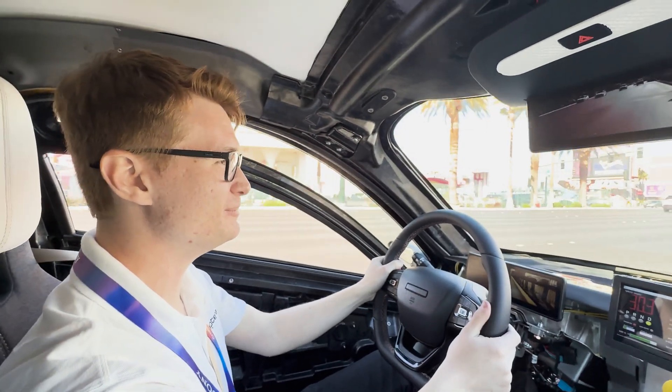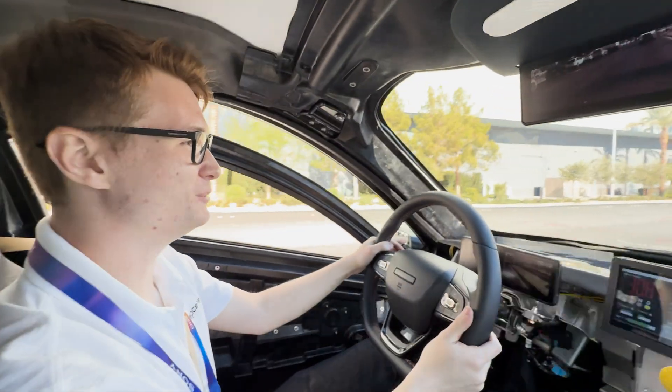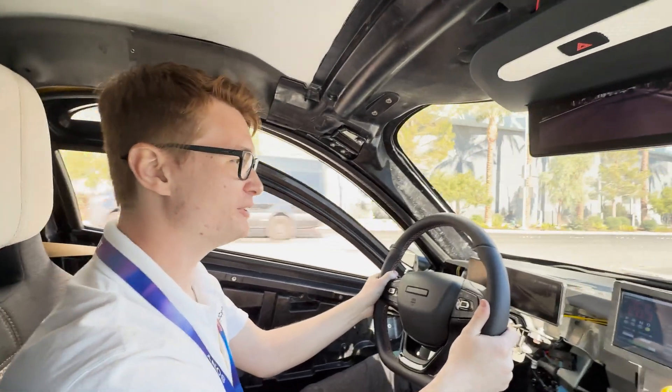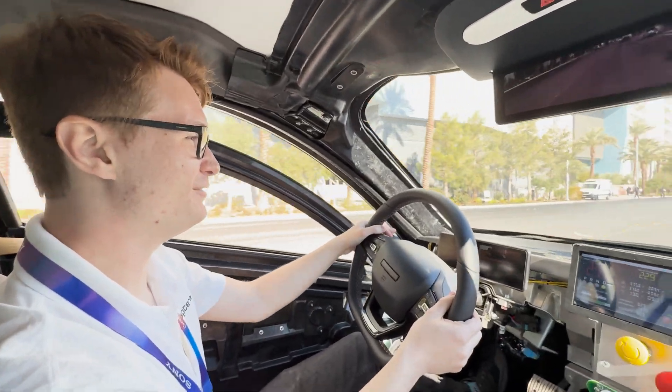I'm floored. It's amazing. The motor response is extremely good — really smooth acceleration curve. We still have this one limited while we're doing all our testing and validation work, but it feels rock solid. It's very impressive.